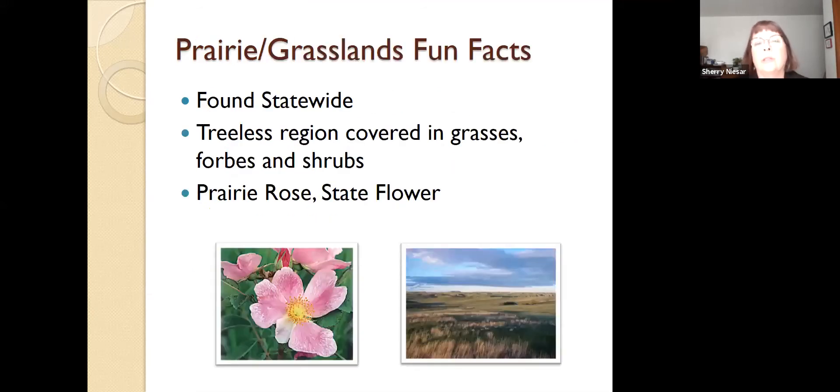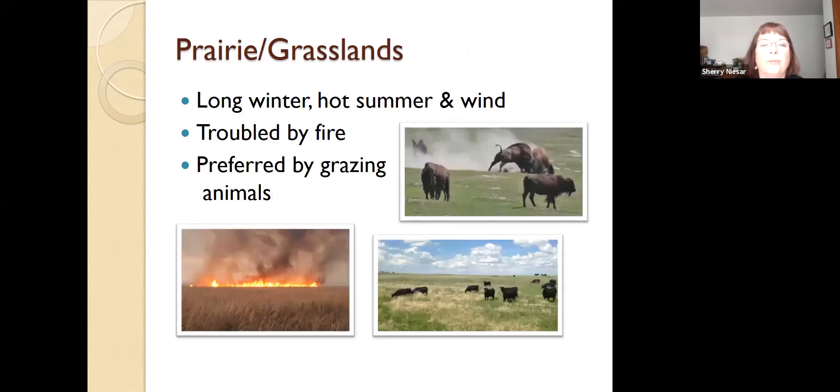We're going to look at the prairie first. A lot of people refer to the prairie as grasslands, but we chose to identify this habitat as prairie because 'grasslands' creates a visual picture of just grass, and prairie is more than just grass. Within our state, prairies are found statewide. It is a treeless region for the most part, covered with grasses, forbs — which is a fancy word for wildflowers — and then shrubs. It's also home to the prairie rose, which is our state flower.